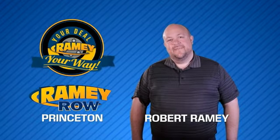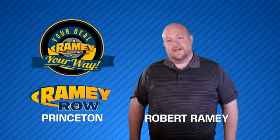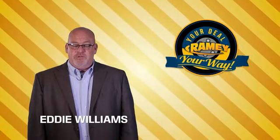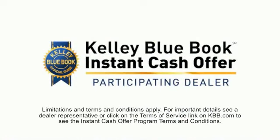For years, Rainy Auto Group has been doing the deal with our customers. We do the deal. Times are changing — we're still doing the deal, just better. Now you can shop online and do your deal your way, from shopping to valuing your trade and negotiating a price.